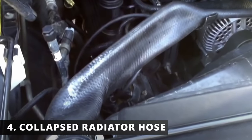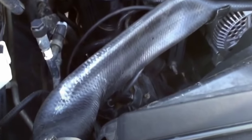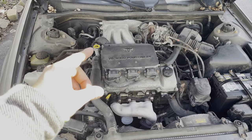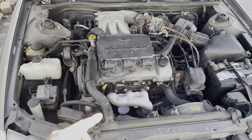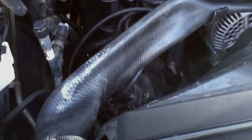The fourth symptom is a collapsed radiator hose. When you turn off your engine and coolant starts to cool down, if the cap isn't allowing coolant to be sucked from the reservoir and into the radiator, there will be a vacuum inside the cooling system, leading to a collapsed hose.